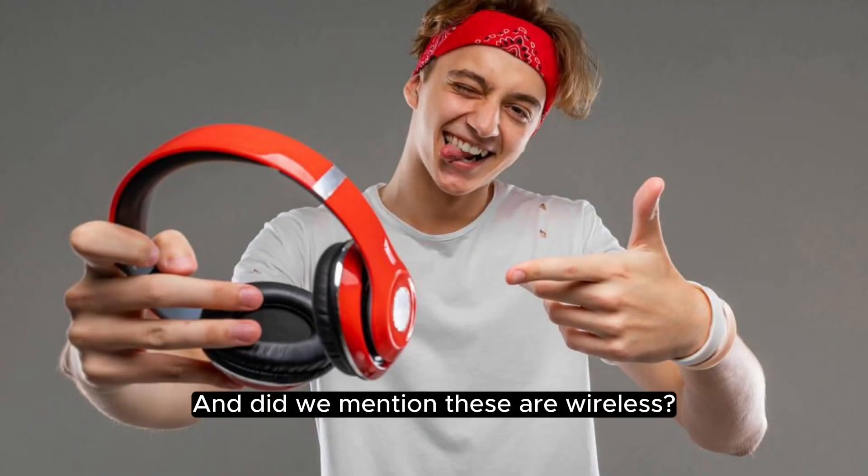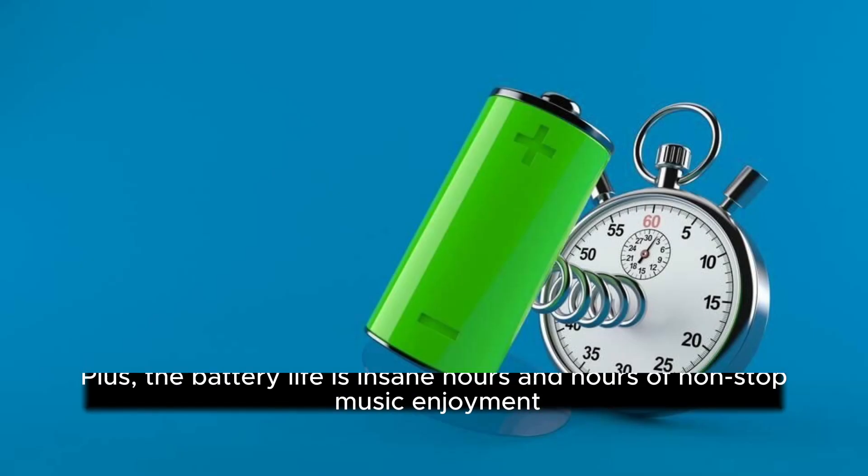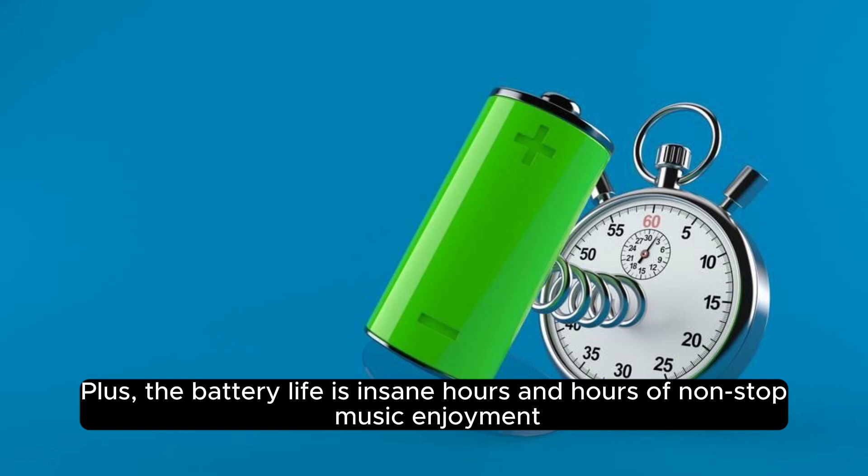And did we mention these are wireless? No more tangled cables, just pure, uninterrupted sound wherever you go. Plus, the battery life is insane — hours and hours of non-stop music enjoyment.